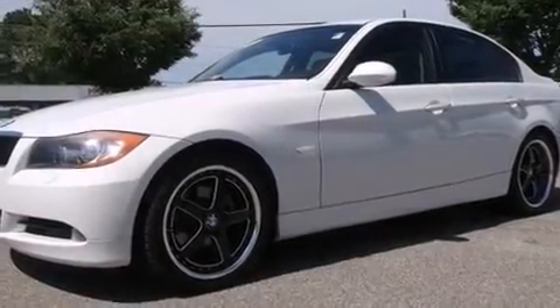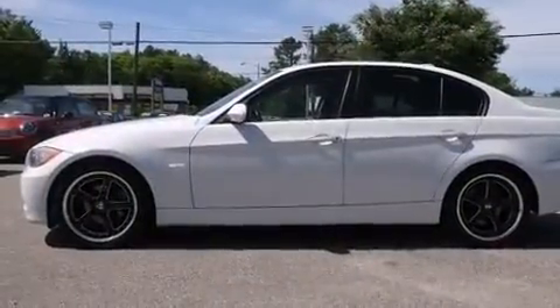The 2007 BMW 3 Series. This 4-door, 5-passenger sedan has just over 80,000 miles.